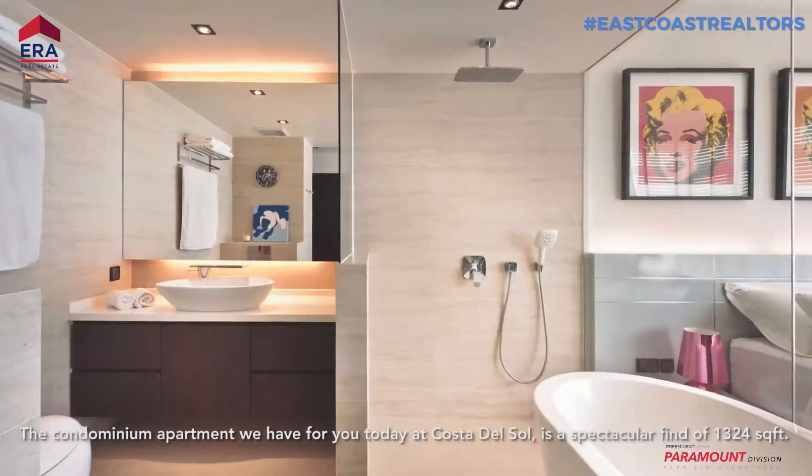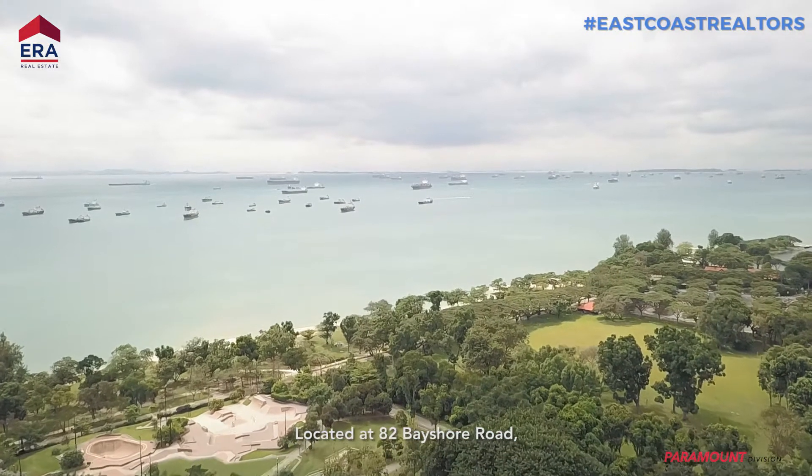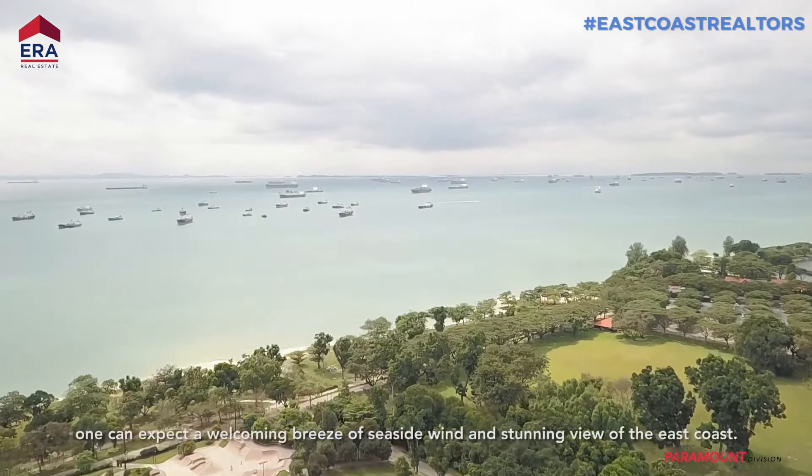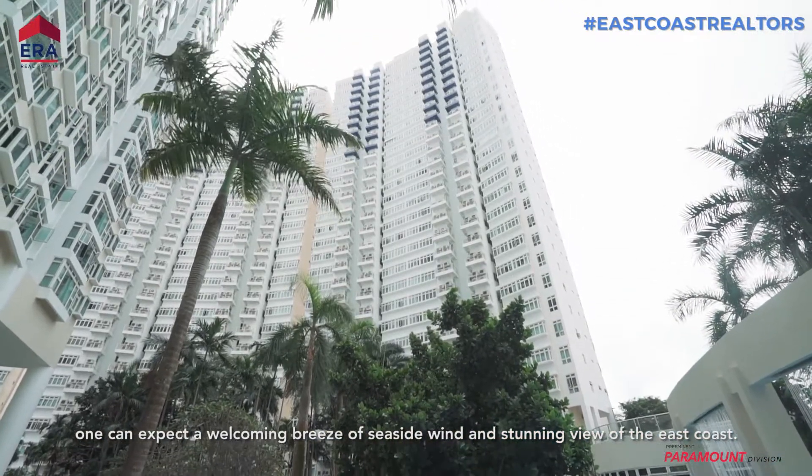The condominium apartment we have for you today at Costa Del Sol is a spectacular find of 1,324 square feet, located at 82 Bayshore Road. One can expect a welcoming breeze of seaside wind and a stunning view off the East Coast.